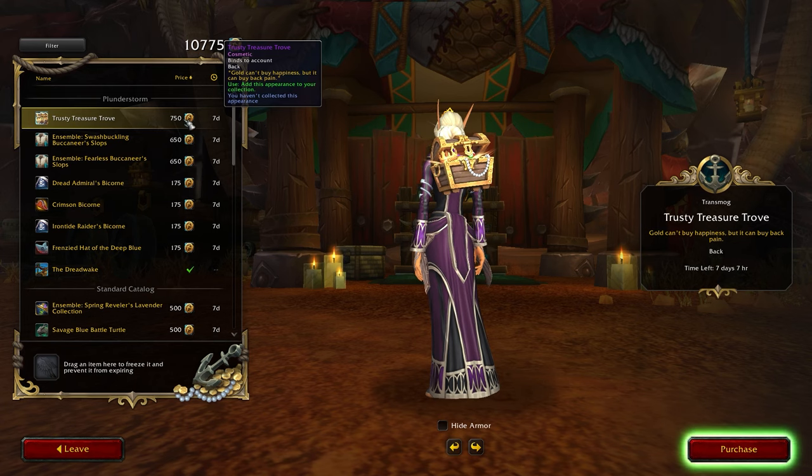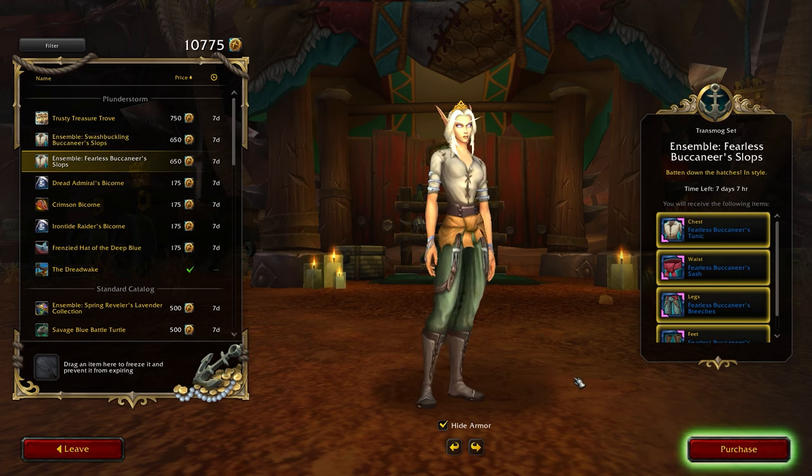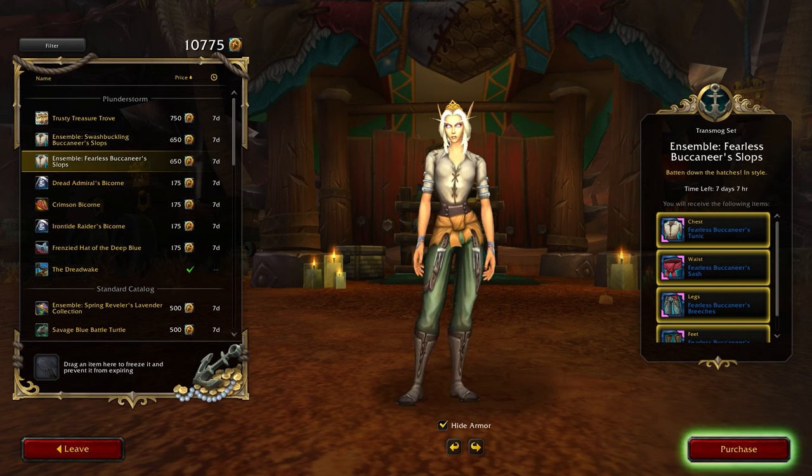At 650 tendies each, we have two ensembles: the Swashbuckling Buccaneer Slops and the Fearless Outfit. These sets offer more pirate-themed transmog options at a slightly lower price point.